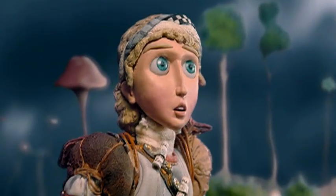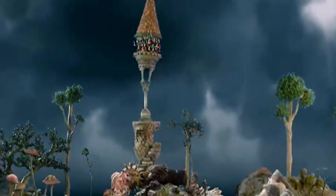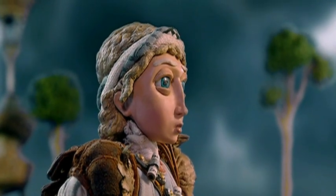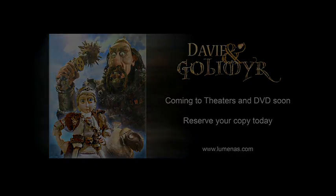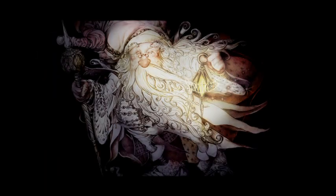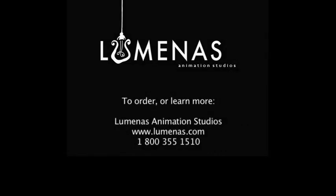Luminous Studios and Ageless Animation present Davy and Golomir, coming late 2006. Luminous Animation Studios is also proud to announce the epic feature film trilogy The Legend of Santa Claus, coming soon. Visit www.luminous.com for more information.